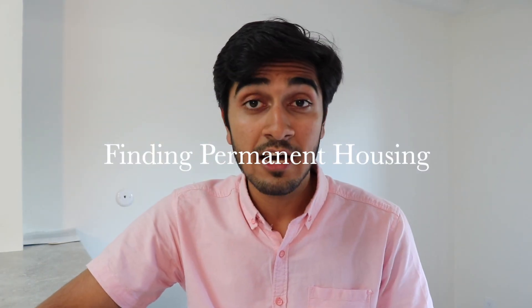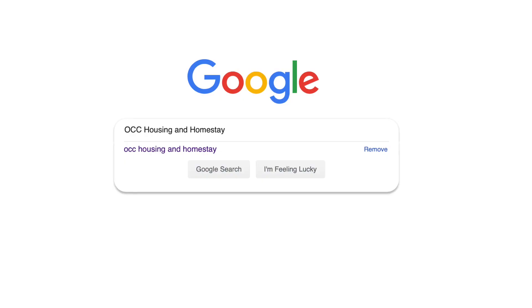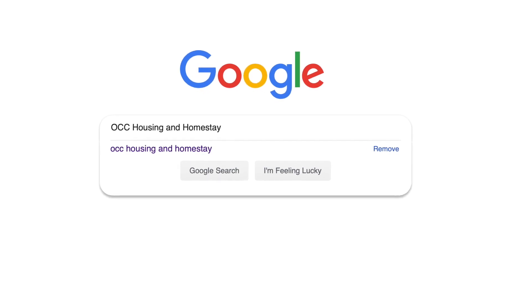For finding permanent housing, the first option is going through companies — companies like Copy Residency and Jump Off Campus. There's a bunch of information on the OCC website; just Google 'Orange Coast College housing and homestay' to find the link. However, these companies can sometimes be pretty expensive, and international students are generally looking for the cheapest housing option that fits their budget.